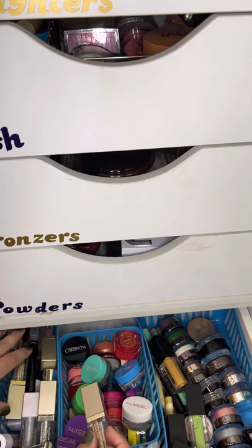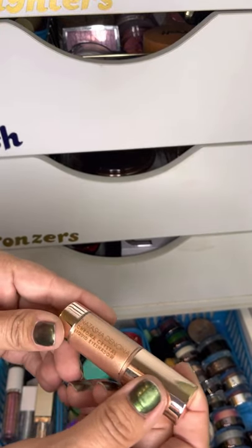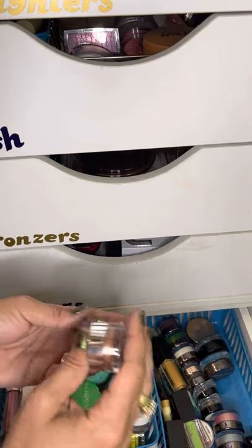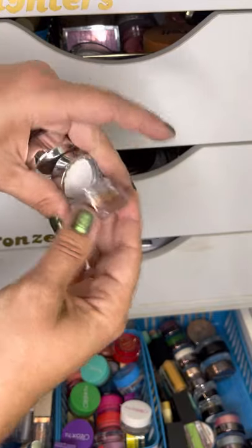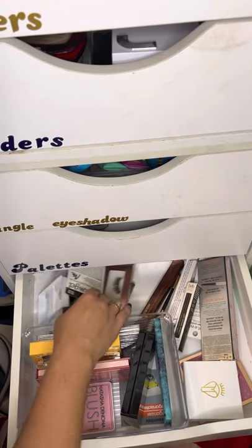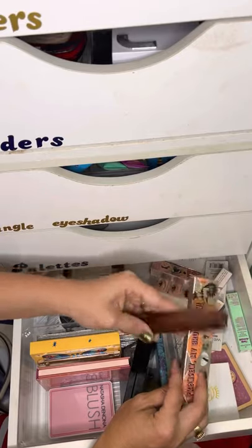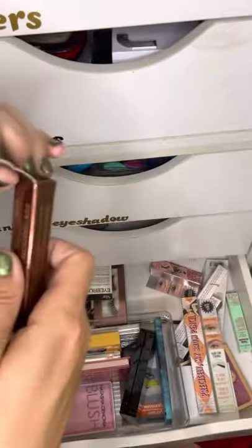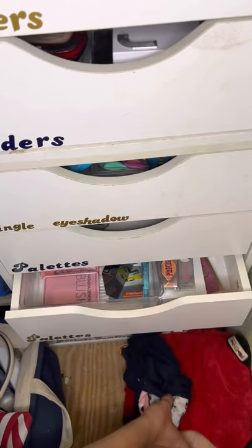For liquid shadows, I'm going to go with the Natasha Denona Chrome Crystal in the shade Moonstone. I also want to pull one of the Hourglass Scattered Light ones — I'll pull the shade Ray. And since I finished up my eyebrow pencil, I need to pull something else, so I'm going with the Hourglass Arch Micro Sculpting Brow Pencil in the shade Soft Brunette. I'll give that a try and see how I like it.